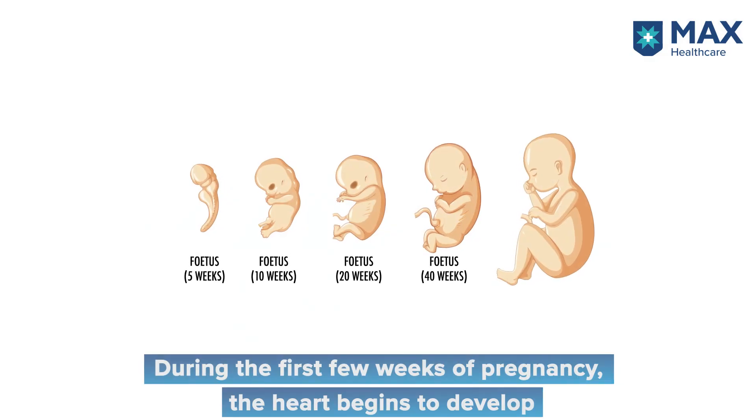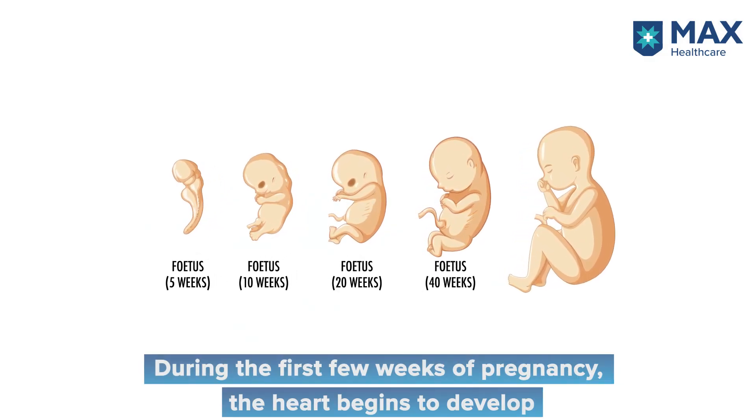The development of the heart starts within the first few weeks — about six weeks of conception — and most of the defects would happen then.